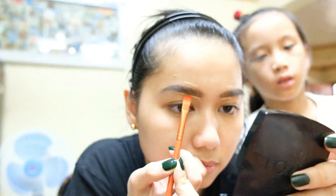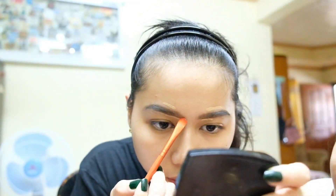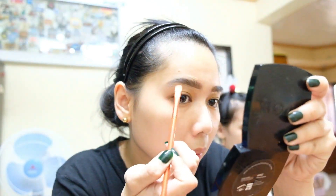Next, we'll just put some concealer there. Para mas umangat siya — to lift it up. Tama ba? Kasi yun lang yung napapanood ko sa mga ibang vloggers na magaling mag-makeup. So ginaya ko lang.